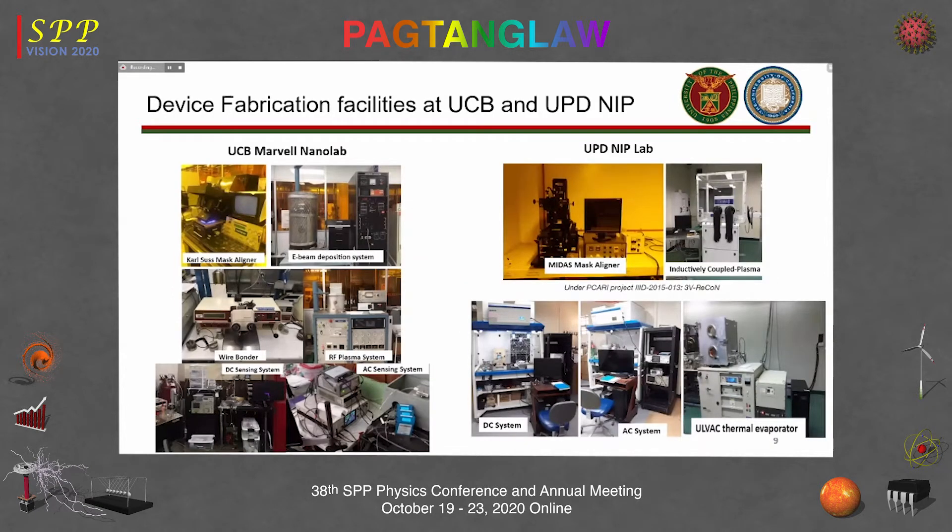At the start of the project, we were working with three-five semiconductors, so we had to go to Berkeley to learn their fabrication and measurement procedures. The equipment at the Marvel Lab in Berkeley and at NIP are almost similar — we have the same photolithography tools and metal deposition equipment — except we needed to learn how they handle the machines for graphene. In the end, we were able to set up a gas sensing facility at NIP, which is open for collaboration to those interested in gas sensing.